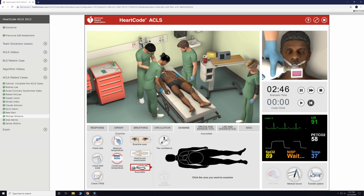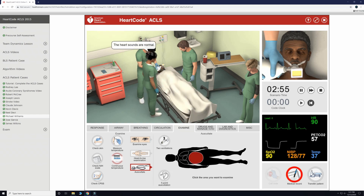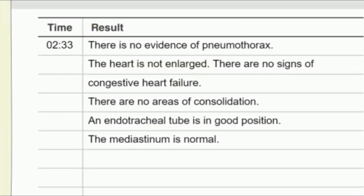We will then take a quick listen to the heart and the lungs, and our staff reports not hearing any abnormal sounds. Our chest x-ray has come back now and there is no evidence of a pneumothorax, cardiomegaly, congestive heart failure, or pneumonia, and the ET tube is in good position with the mediastinum appearing normal. All good news.